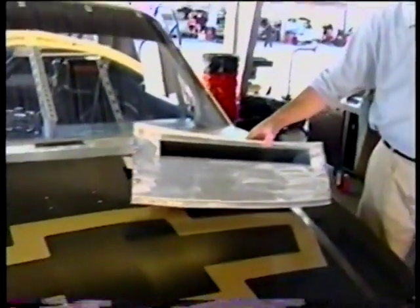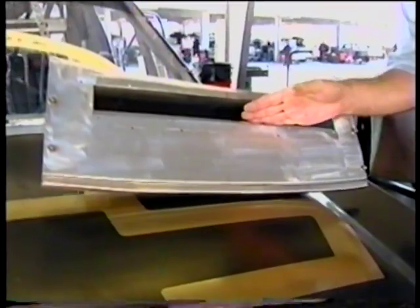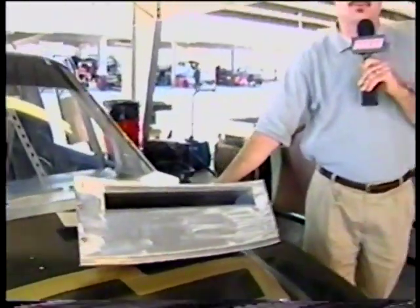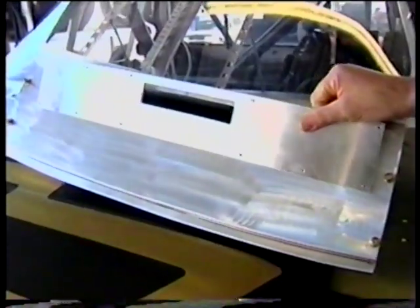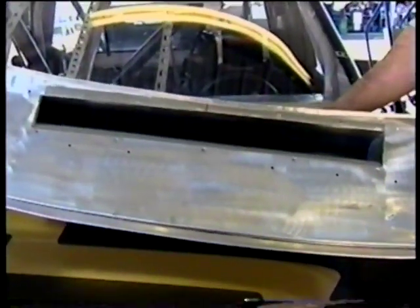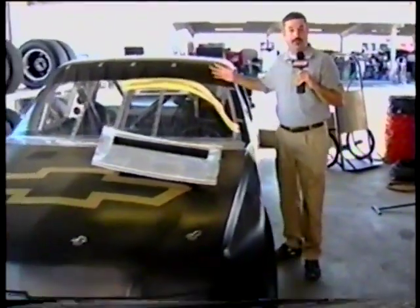A year ago, trucks used a ram air induction system where air from the front of the grill went up through a tube and into the air cleaner and carburetor. This year it'll be completely different — for the first time ever, the air will go into the engines through a cold air box cowl induction system. Here is a cowl removed from a truck; the dimensions are two and a half by 20 inches, the maximum hole allowed, which lets a lot of air go to the engine. The Craftsman trucks have never run a restrictor plate at Daytona — sort of — because this year they will be reducing the airflow with a plate. The dimension here is an inch and a quarter by six, which lets a lot less air into the engine, reducing the horsepower.